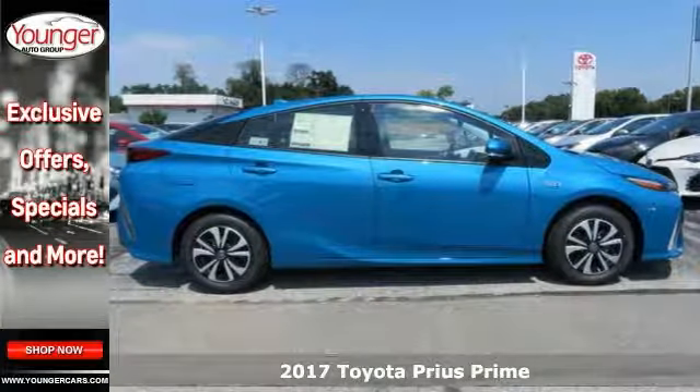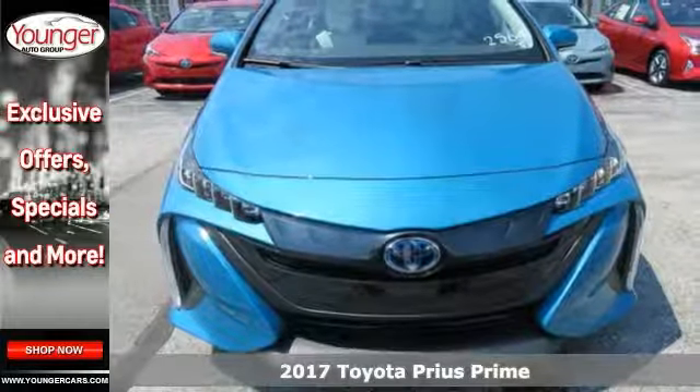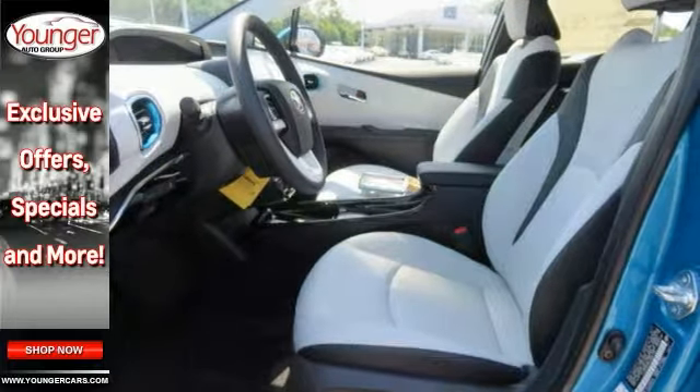Be the talk of the town when you roll down the street in this fantastic 2017 Toyota Prius Prime Premium. It's sleek and sporty and catches the eye with plenty of style and comfort to spare.